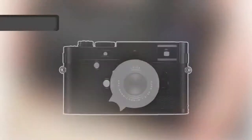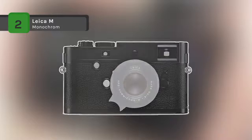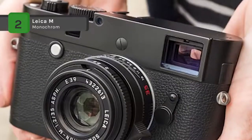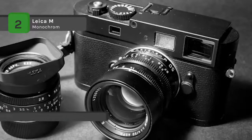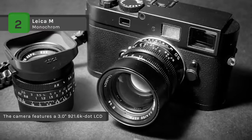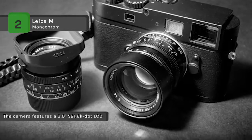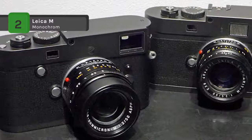The Leica M Monochrome Type 246 Digital Rangefinder camera is a unique digital camera dedicated to producing black and white imagery. It comes with a full-frame 24-megapixel CMOS sensor that records solely in luminance values, foregoing the need for color interpolation to gain the utmost in sharpness, clarity, and resolution.